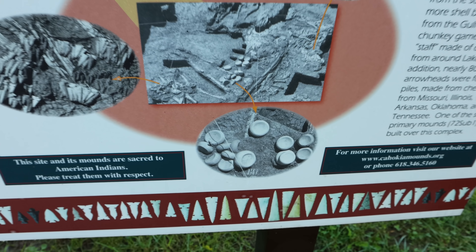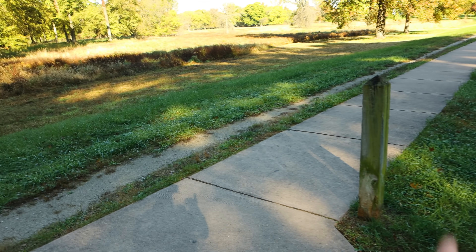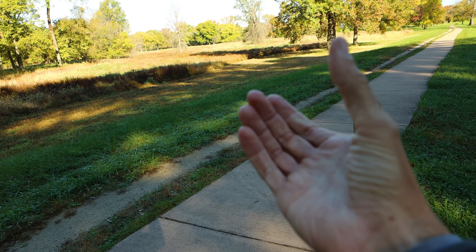There's also a cache of chunky stones here — circular rocks hollowed out on each side — for a game called chunky. One person would roll the stone like a bowling ball, and then people would throw sticks like spears or javelins, trying to land their points next to where the chunky stone landed. It was apparently a really popular game that lasted for hundreds of years, even after Cahokia disappeared, and was observed by early European travelers.